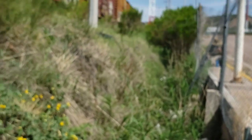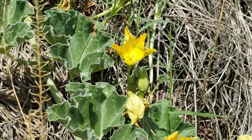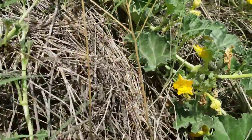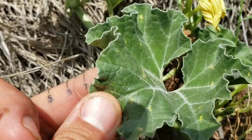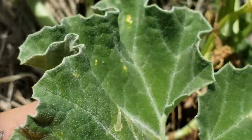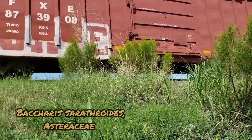Then there's some sort of cucurbit down here. Nice little cucurbit going off. You see those leaves — just tons of little tiny trichomes on there, giving it a somewhat velvety feel. Baccharis erythroides right there, another member of the Asteraceae.